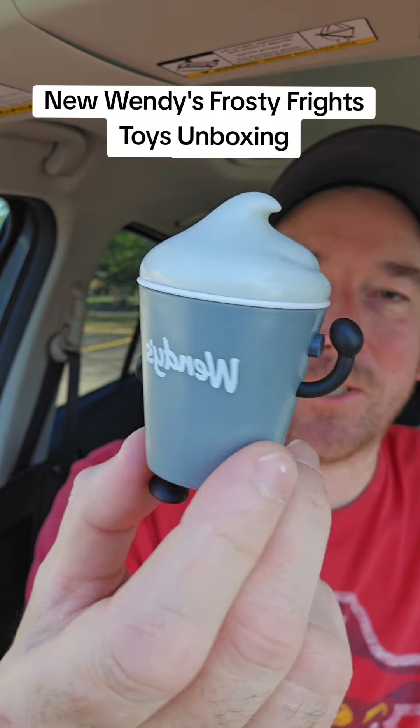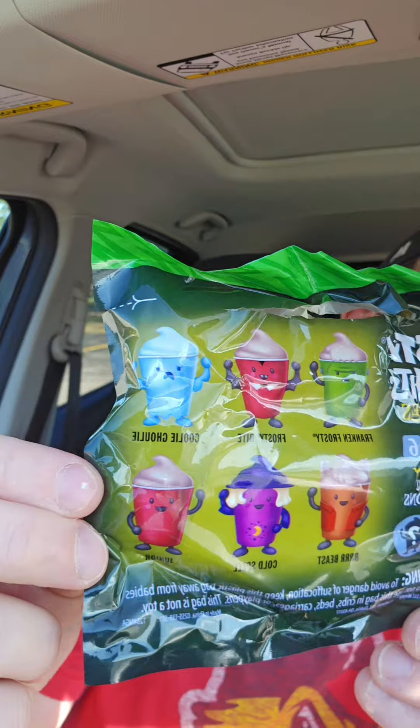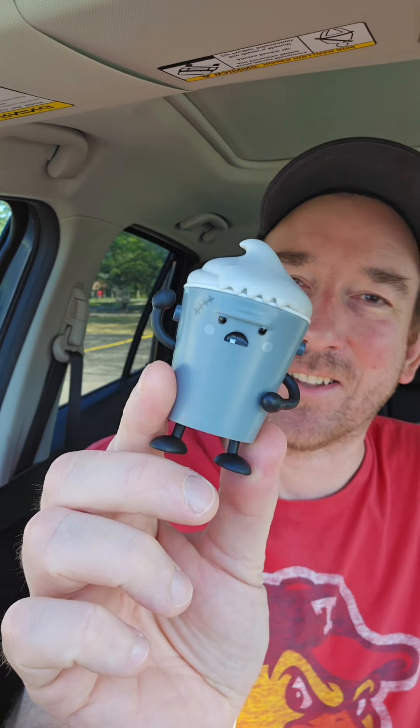Wendy's has one of the best kids meal toys you're going to probably see since the McDonald's Halloween McNugget Buddies, and these are the Frosty Frights. They've got six different ones and they even have variant colors. This one came open and it actually is the variant color for the Franken Frosty. Just look how cute these are. So let's open each one.